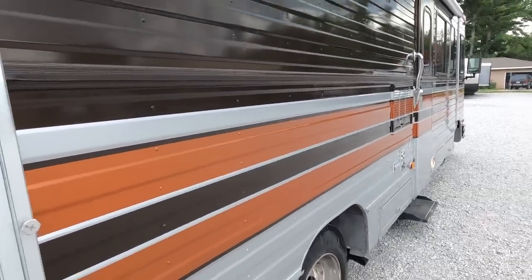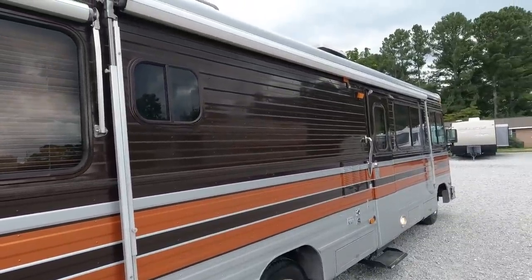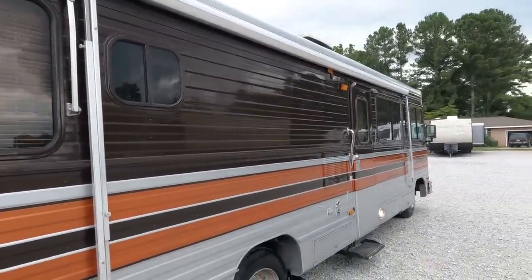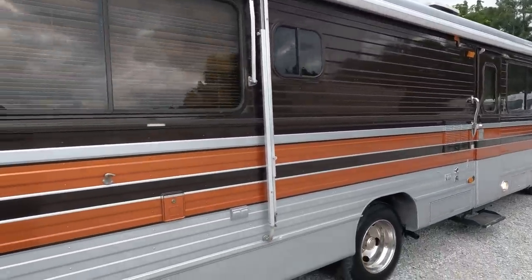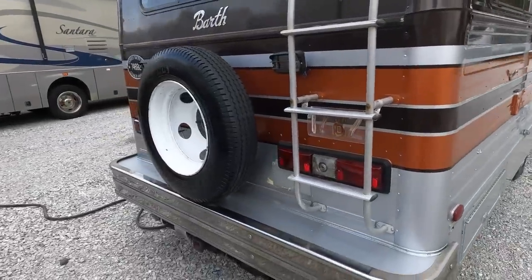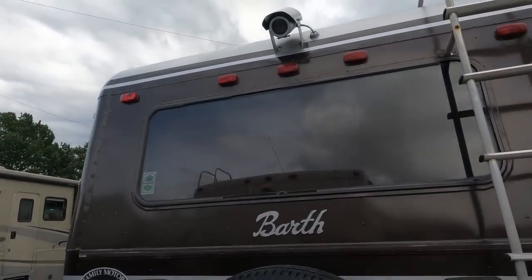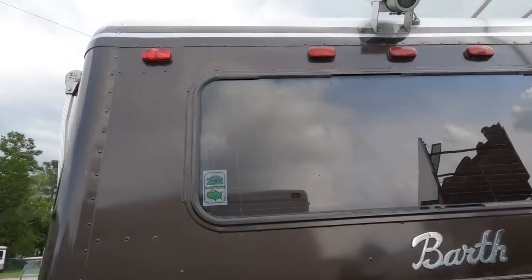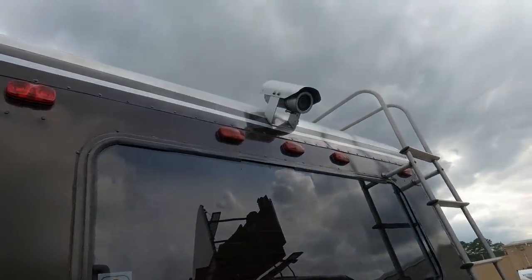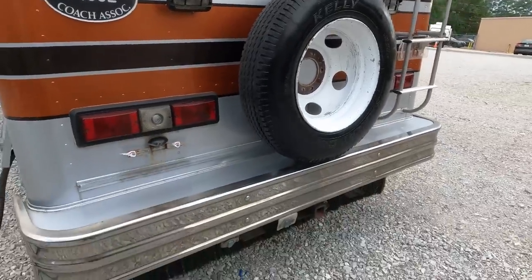We're going to drive this thing if the rain lets off. It does have all the original awnings — cloth awnings still in good shape, matching the exterior. The lights work, look at the chrome bumpers, tires look good. And look at that — a 1985 backup camera, and get this: it works. You can't get a backup camera today that lasts four or five years, but this 1985 backup camera still works, black and white of course. It does have a trailer hitch on the back.